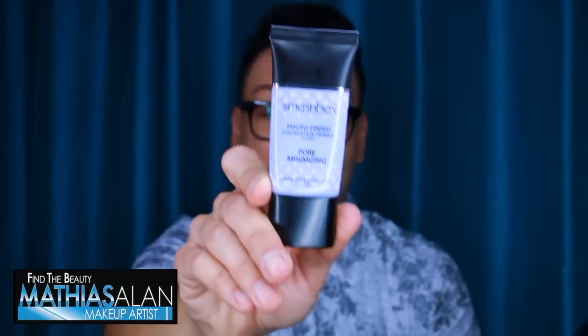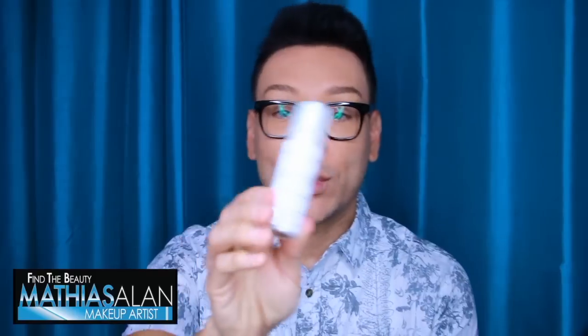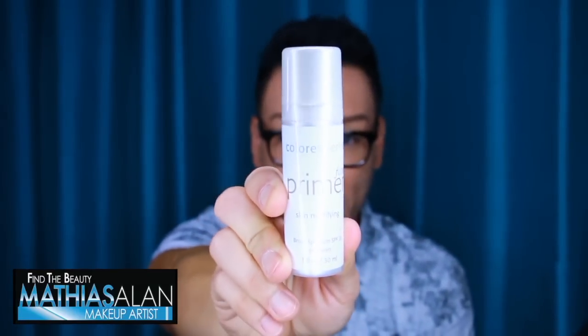The Smashbox pore minimizing primer is one of my favorite products. Another thing I love — especially when working with brides who are going to be outdoors, getting ready in a hotel or home but with the ceremony and reception outside — is giving them sun control and sunscreen so they don't get sunburned. I really like the Colorscience face primer, which is a skin mattifying face primer. It's an oil control, skin mattifying SPF 20 primer from Colorscience. I love the way this mattifies and primes the skin, and it has SPF 20, so it's like three products in one.